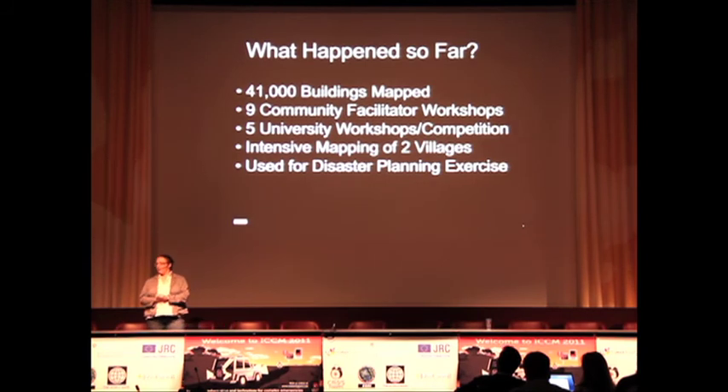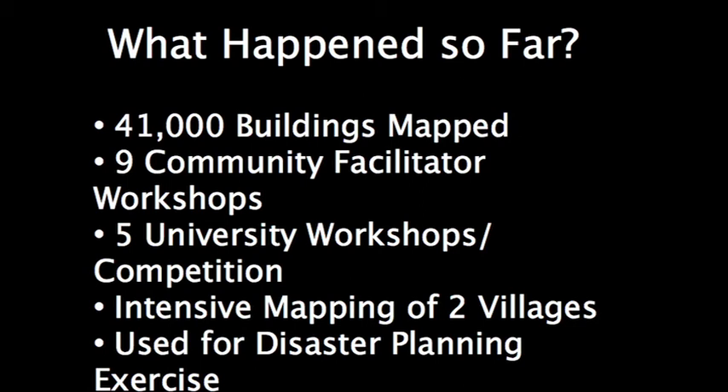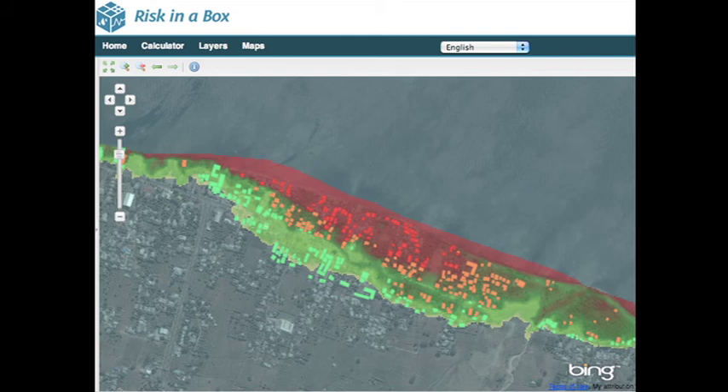In the past six months, here we are — it's actually 48,000 buildings that are mapped, and it's been used in a disaster planning exercise. From all of this data collection, you get a risk model. This is a tsunami risk model in Padang, and you can see the building footprints that have been collected and then the risk if an event does happen.